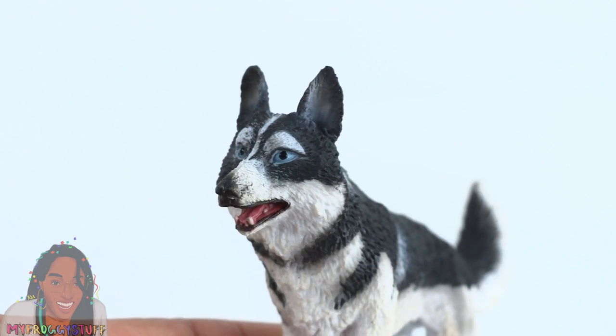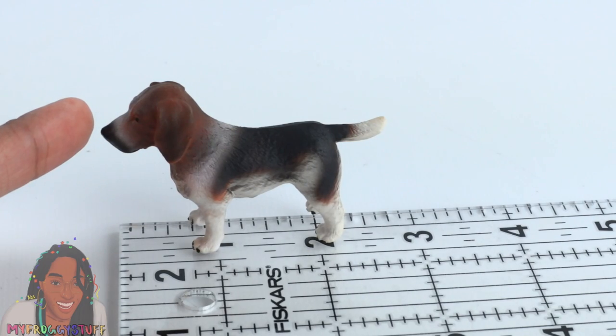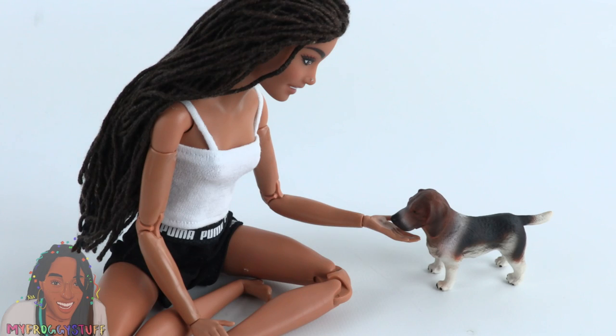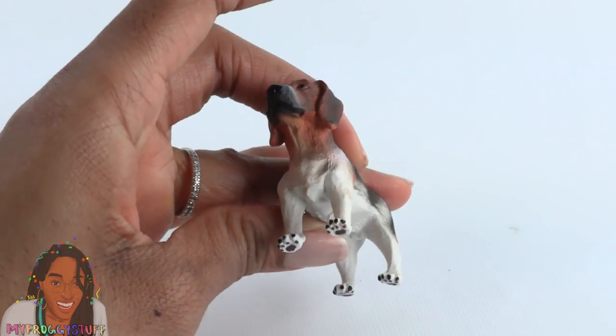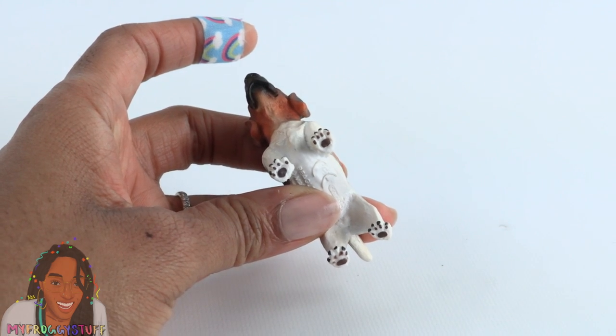Here is a Siberian Husky — it's also a boy, has blue eyes, and you can see its teeth. A Beagle measures about two and a half inches from nose to tail. We can totally get away with saying this is a Beagle puppy. These are really good sculpts — I'm going to say it, these are great sculpts — and I like how they paint the bottom of their paws.